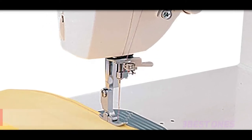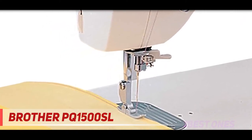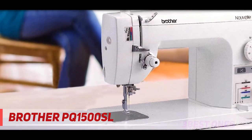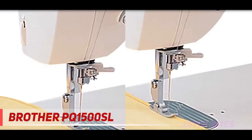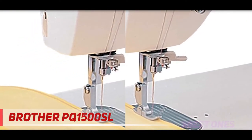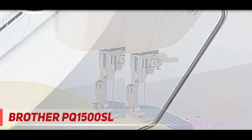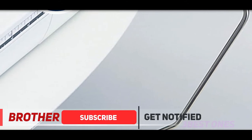Starting at number 3, the Brother PQ1500SL. With a maximum sewing speed of 1500 stitches, it is an excellent choice for quilting and sewing. The advanced needle threading system pushes the thread via the needle perfectly. The drop-in top bobbin is resistant to jam and allows you to change the bobbin in no time. With a pin feeding system, you can sew a plethora of fabric thickness.